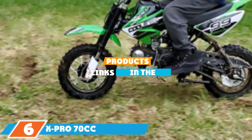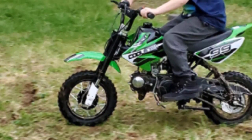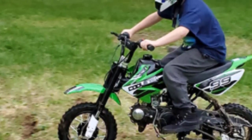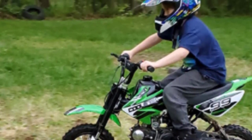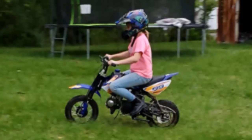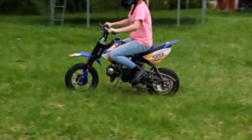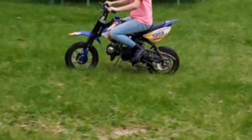The number six position is dominated by the X-Pro 70cc pit bike, another great option for beginners and kids. It offers a top speed of 30 mph, and the 70cc four-stroke engine runs on straight gasoline — no fuel mixing required — making it easy to maintain. A semi-automatic four-speed transmission is a breeze for kids to learn on.